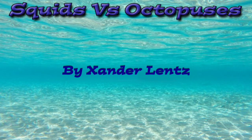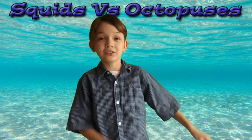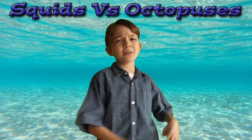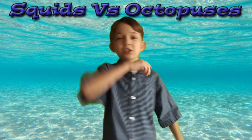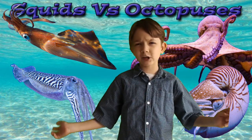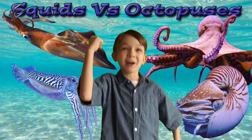Squid vs. Octopuses by Xander Lent. Hi, my name is Xander and today I'm going to tell you all about squids and octopuses. Cephalopods are some of the strangest animals in the ocean. Cephalopods include squids, octopuses, cuttlefish, and nautilus. They all have many similarities but also some cool differences. Let's learn about them.